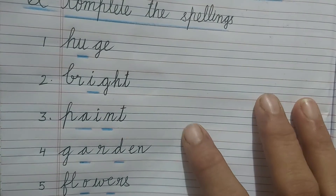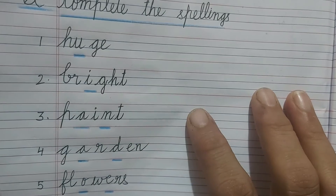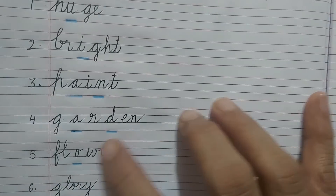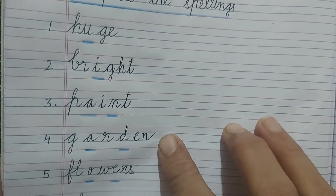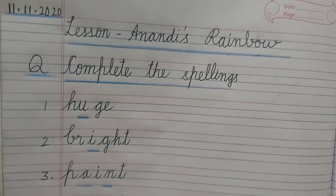After learning the spellings, tell your parents or elders — any brother, sister, or anyone — to complete the spelling exercise for you. That means they will write only dashes in between the words, and then you will fill the letters and complete the spellings. We will meet in the next English class with the next work. Bye-bye.